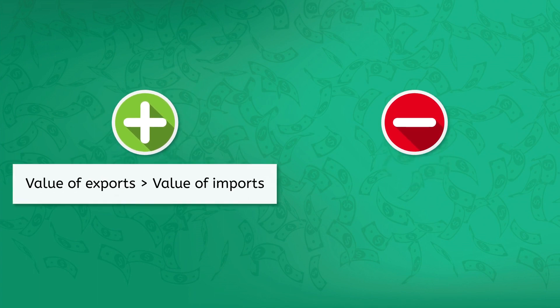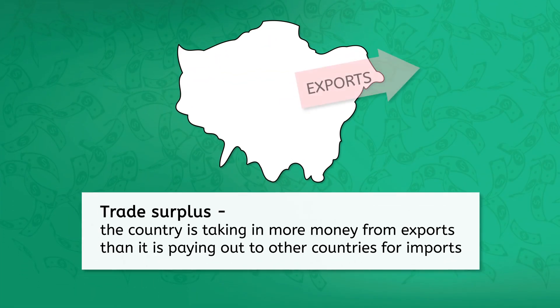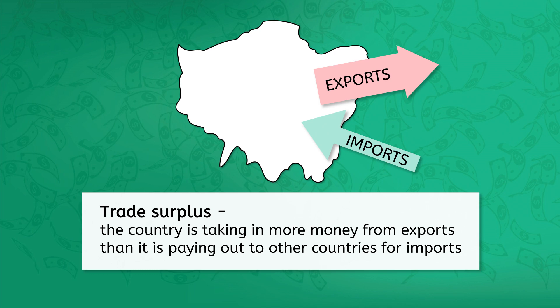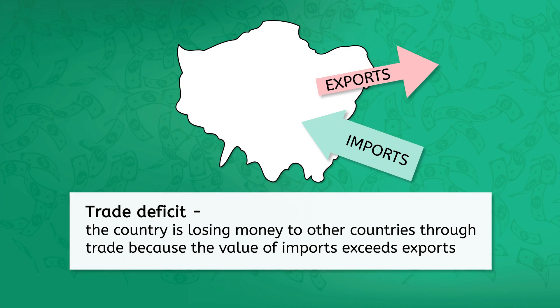The balance of trade can be favorable — meaning that the value of exports is greater than the value of imports — or unfavorable, meaning that imports are greater than exports. A favorable trade balance is called a trade surplus; basically, the country is taking in more money from exports than it is paying out for imports. An unfavorable trade balance is called a trade deficit, meaning the country is losing money to other countries through trade because the value of imports exceeds exports.